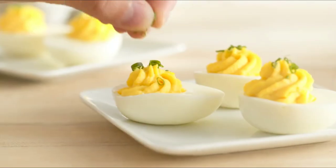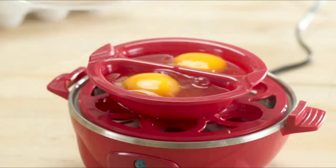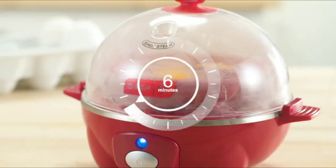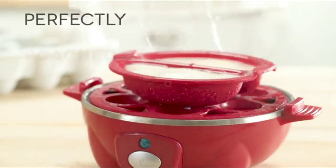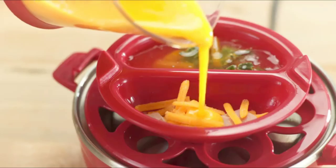scrambled eggs, or even fluffy omelets, this handy gadget has got you covered. With its easy-to-use features and convenient auto-shut-off, you'll achieve perfectly cooked eggs every time. Say goodbye to the guesswork and hello to effortless eggcellence.